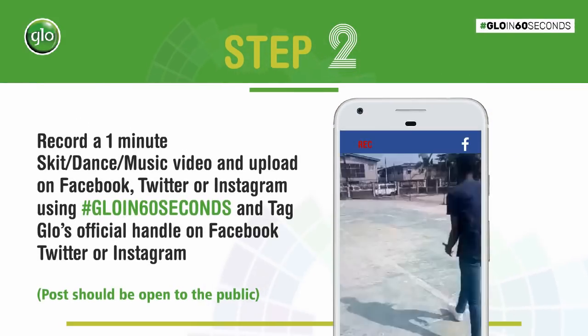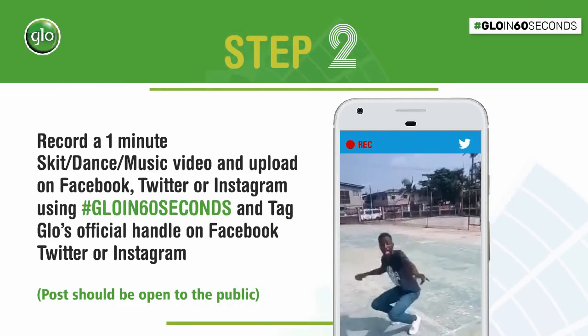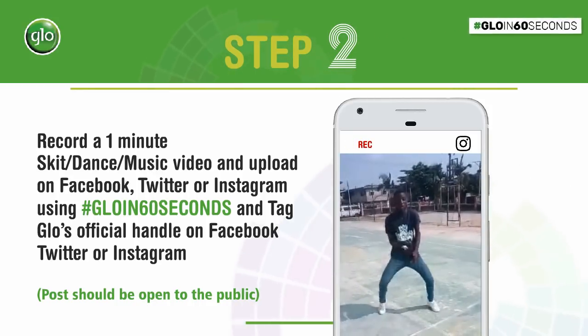Step 2: Record a 1-minute skit, dance, or music video and upload it on Facebook, Twitter, or Instagram using the hashtag Glow in 60 Seconds and tag Glow's official handle.